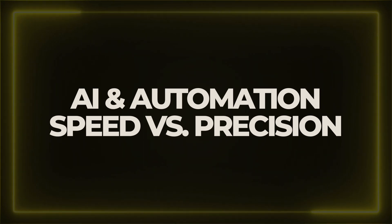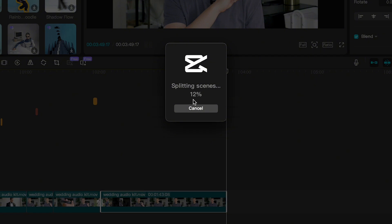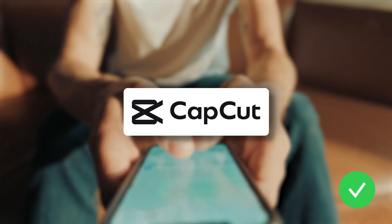AI and automation — speed versus precision. CapCut has impressive AI tools like auto cutting, smart background removal, and auto captions, to name a few. It speeds up editing dramatically. Premiere Pro has some AI features as well, like the auto transcribe feature and the Lumetri color matching. But I've got to hand it to CapCut — with its AI features, they have this round. For fast social cuts, AI-powered previews, and quick turnaround edits, CapCut wins this one.